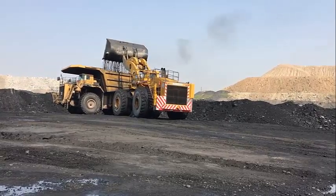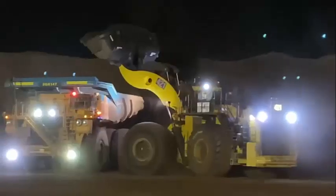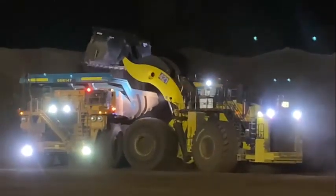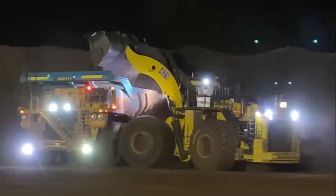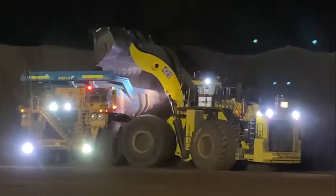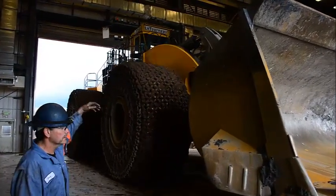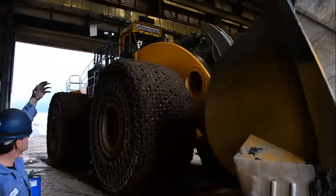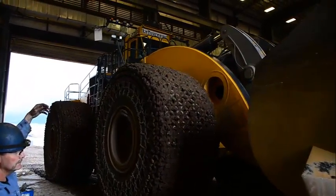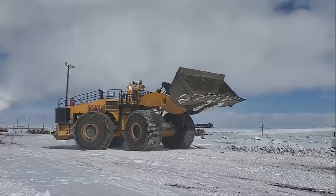Over the years, LeTourneau developed a wide range of machines including scrapers, bulldozers, and wheel loaders. The L-2350 was first introduced in 1994, designed to be more powerful and efficient than its predecessor while also being easier to operate and maintain. The L-2350 quickly gained popularity among mining and construction companies due to its impressive performance and durability.